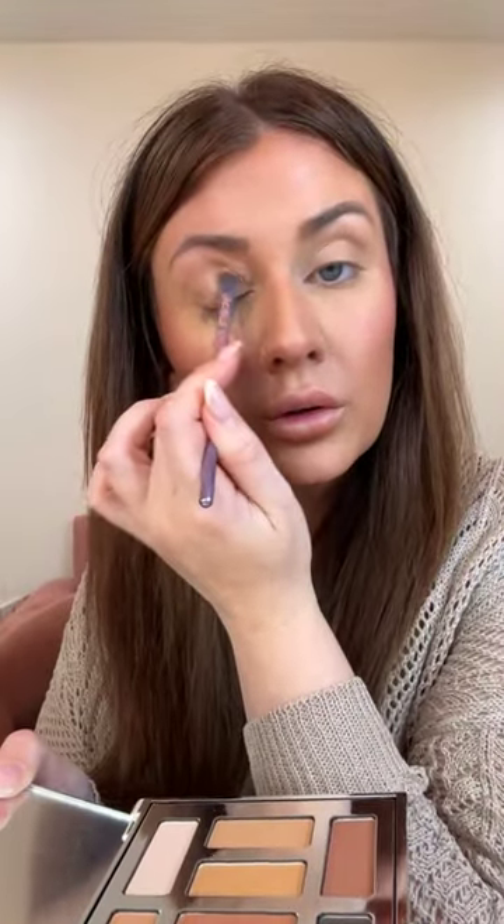We're going in with the Dune palette. So share this video, comment, share below, and they're going to pick two winners for this palette. Going in with the lightest matte color right in my inner corner. Now we're going to go in with this tan as our base — the lightest color in the inner corner highlight and the second shade, this tan, on top.